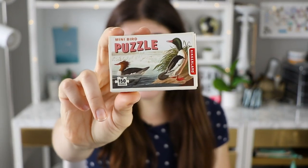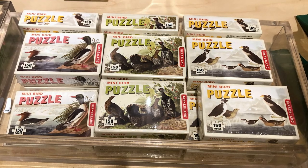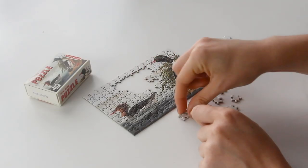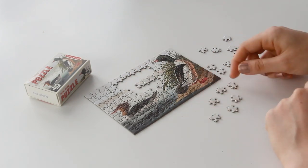This is the mini bird puzzle. It is from the brand Kiegerland and I bought it when I was in New York the other week at the Kiegerland store in Chelsea Market. I just saw it there in their store with all their other products and I thought it was so tiny and so cute, I had to try it.